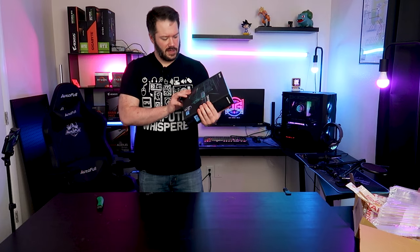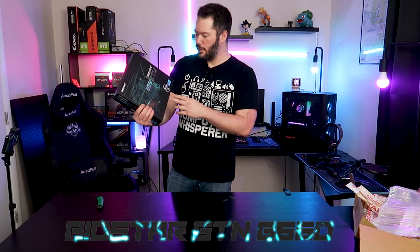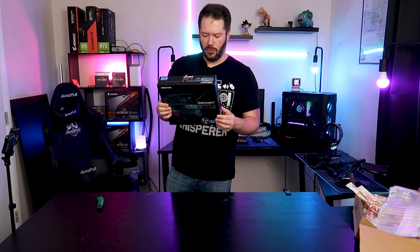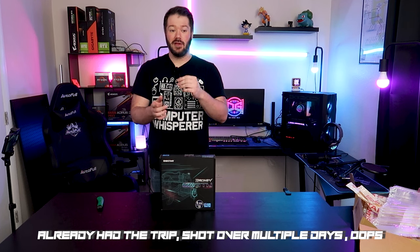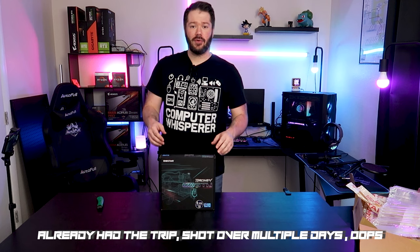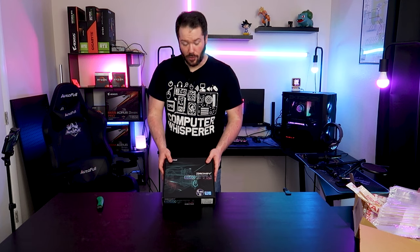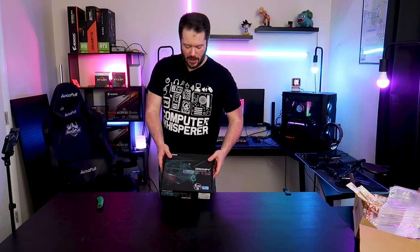After a bit of ripping and tearing, we got it out of the box. This is the Biostar B660 GTN from the Racing series. This is a DDR4 Intel 12th gen board. We have a Best Buy field trip coming up in this video - we'll see if we can find a processor for this board since I don't have a 12th gen part on hand just yet. We'll either order one or go find one.